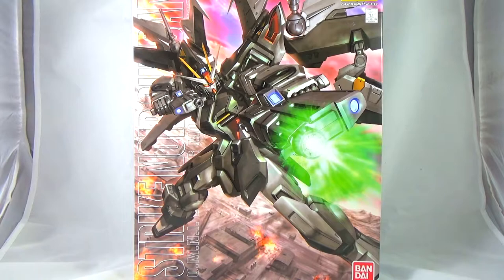Hey guys, it's 101RSmith, back at it again this week with a review — the review of the Master Grade Strike Noir Gundam.